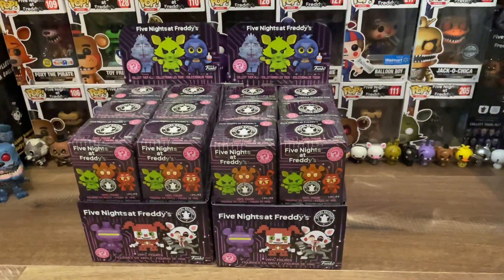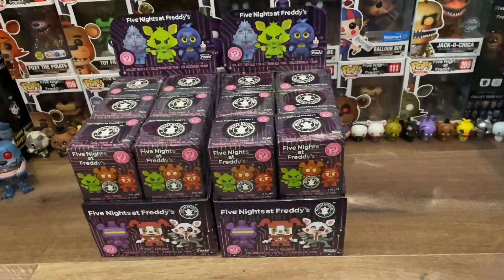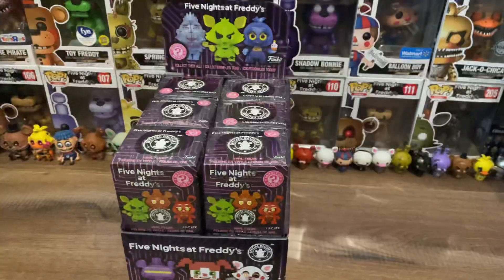Alright, enough talking. Let's get to the decision. Which case am I going to choose to open today? I'm right-handed, so I'll go with the right case.